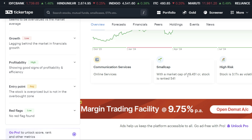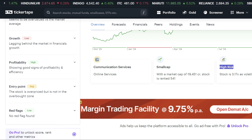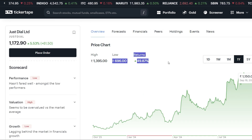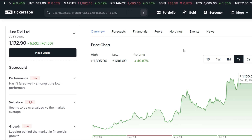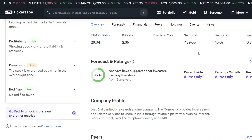This is a small cap company. The market cap is 9,451 CR. We get a high risk rating. After looking at the last year's returns, we will talk about the forecast and rating analysis, which shows 63% buy rating.